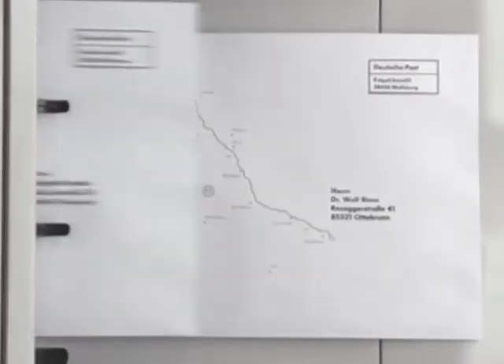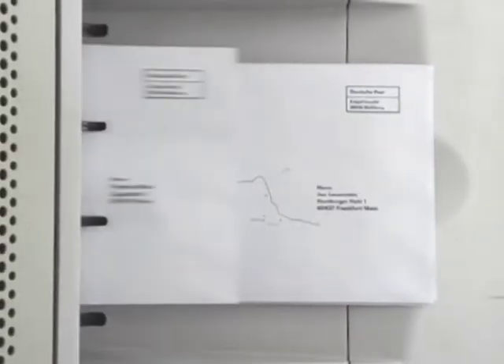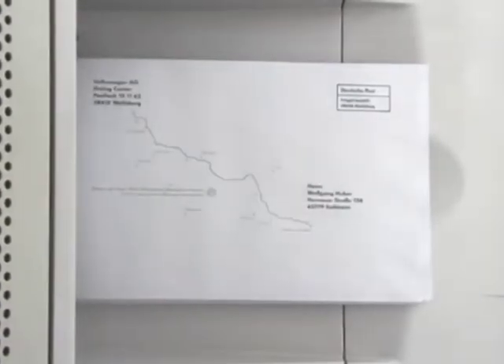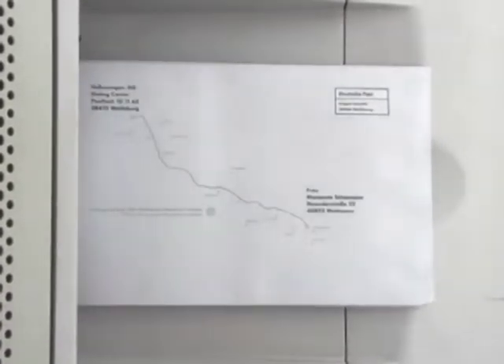Voila! Every envelope is printed out with an individual route and sent out.